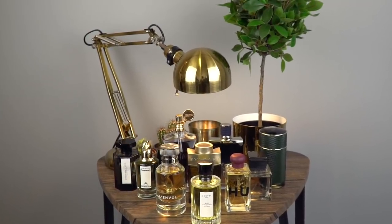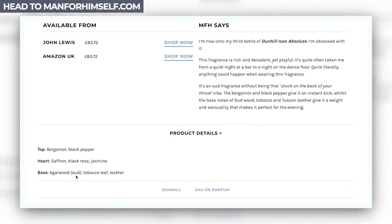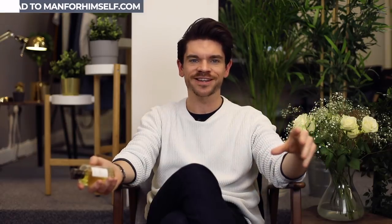All of these are linked on ManForHimself.com — more information about the notes, top, heart and base, and all the best prices. So if you want to do some reading and get in the fragrance zone, head there now. Thank you very much for watching. Let me know what fragrance you're wearing at the moment or any favorites for spring and summer. If you're new to my channel and haven't yet pressed subscribe, hit it right now. There are also more video suggestions down there, blog posts, and my Instagram up there. This room is full of fragrance — I'm going to pass out. Windows going to be open. I'm off. Bye-bye.